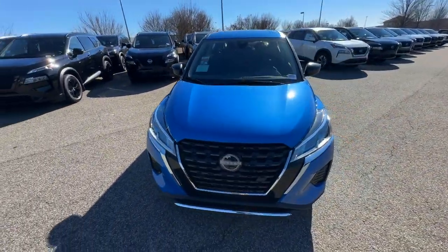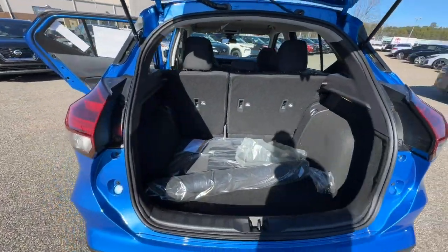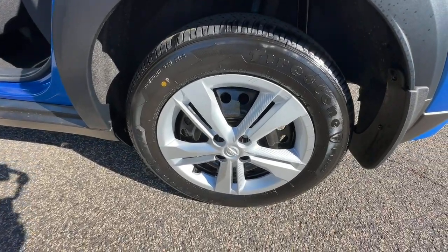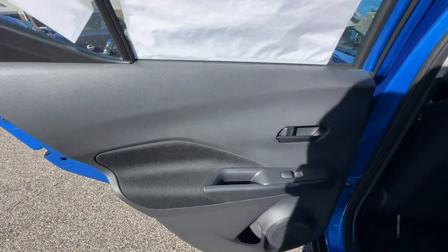It's big on safety, too. The following are some of this vehicle's highlighted options: Apple CarPlay and/or Android Auto, keyless entry, blind spot monitor, steering wheel audio controls, and electronic stability control.